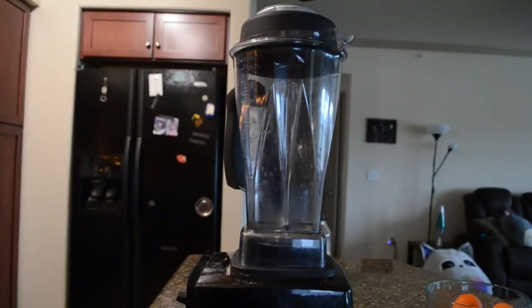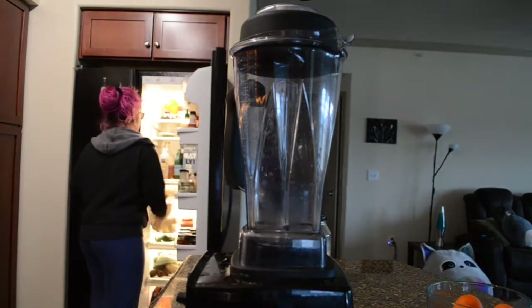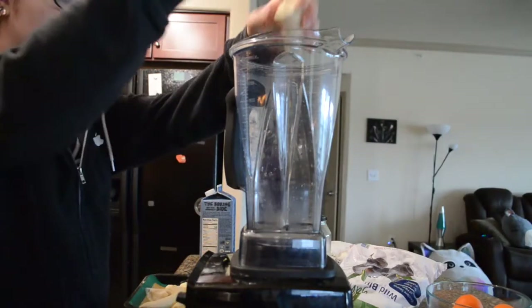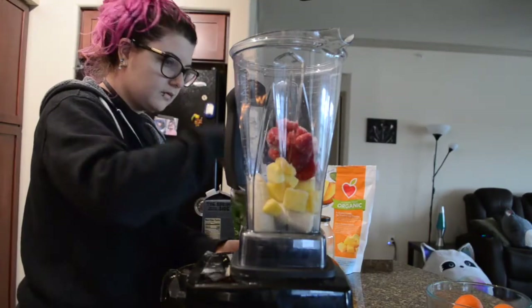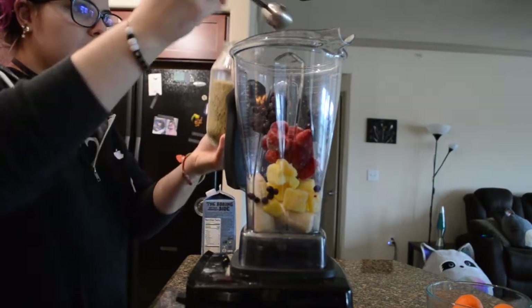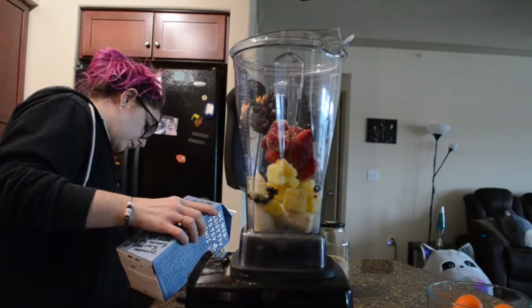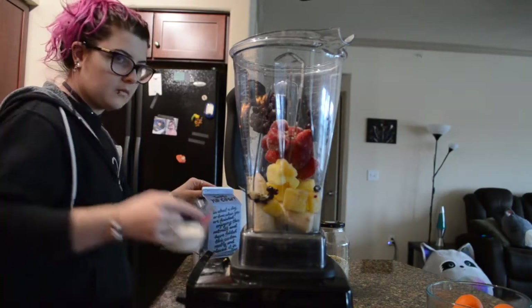For breakfast I made a smoothie bowl. I make smoothies almost every day but today I wanted to make it a little fancy. In the smoothie bowl there is frozen banana, frozen mangoes, frozen strawberries, and frozen blueberries. I did forget to put dates in it but that is okay — you'll see why in just a minute. I also added some hemp seeds and just a little bit of oat milk.